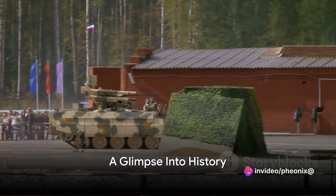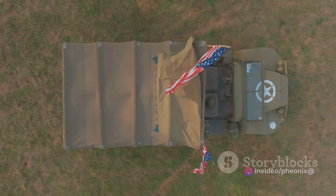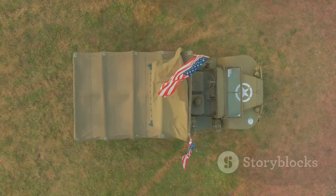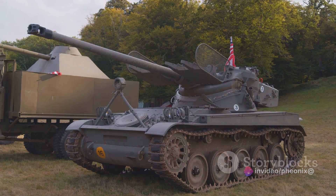Have you ever wondered why Russian tanks are usually smaller than American tanks? Let's dive into history to unravel this fascinating mystery. In the early days of tank development, Russia and the United States adopted markedly different design philosophies. This divergence was grounded in their unique strategic needs, geographic conditions, and industrial capabilities.